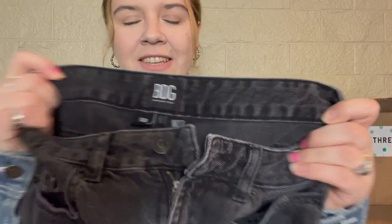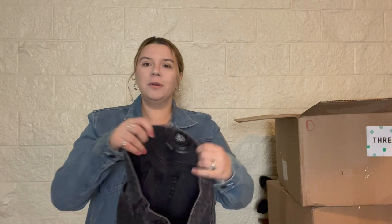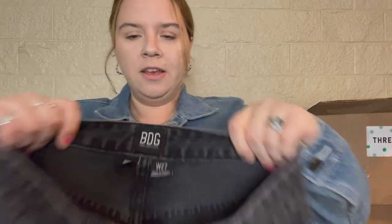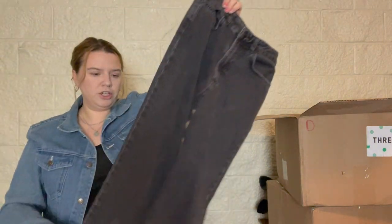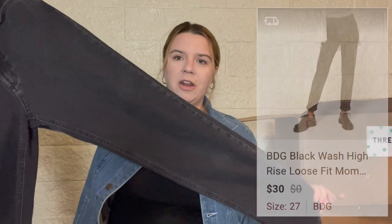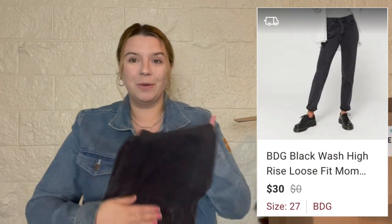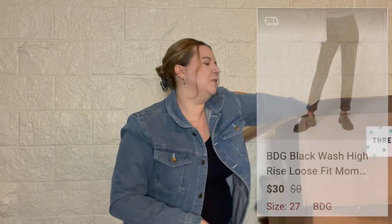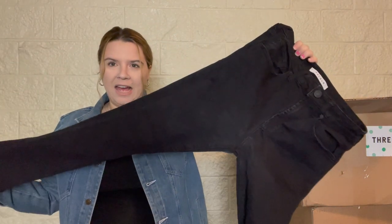I'll probably just re-donate these, or sometimes I keep jeans in good condition to the side and donate them to homeless shelters because they're looking for good quality clothing. Another pair of BDG jeans — I'm wondering if these are all the same person's. These are a mom jean, which is a great style, size 27, in a black wash. I really like black wash jeans. I'll probably try to sell these myself.